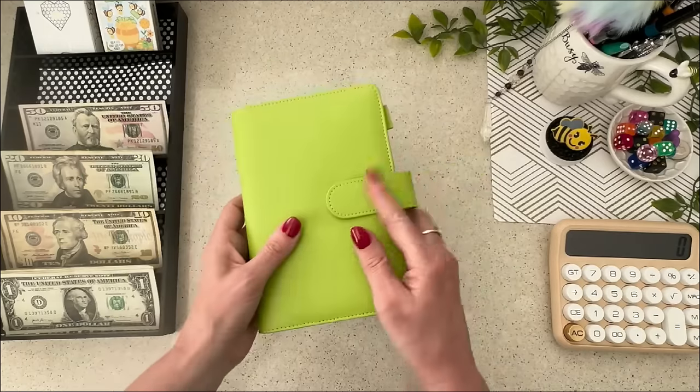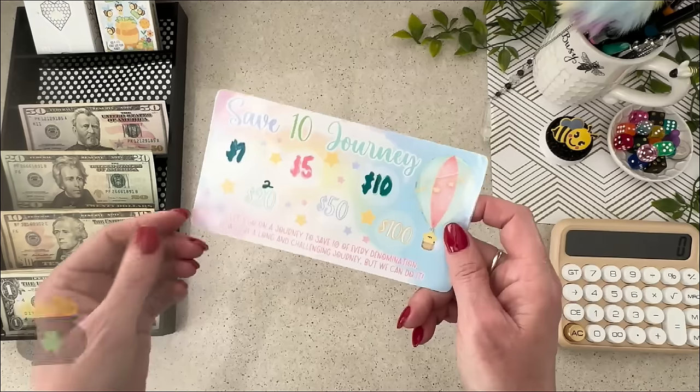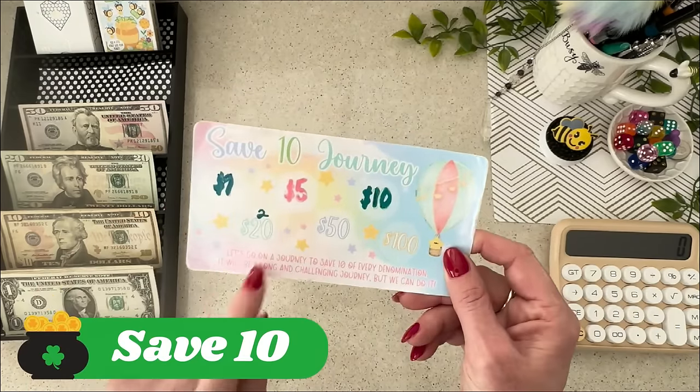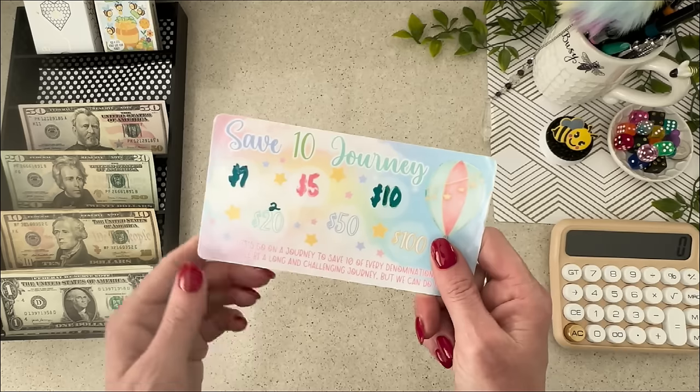While I was filming last week's video, I commented on my own video about how you could use these trackers and make a whole new binder — and I liked my own idea, so that is what I'm going to do. I'm curious to see how much all of this adds up to. I'm also going to focus some of the 100 envelope challenge money on the Save 10 Journey, which I have not added to in quite a while.